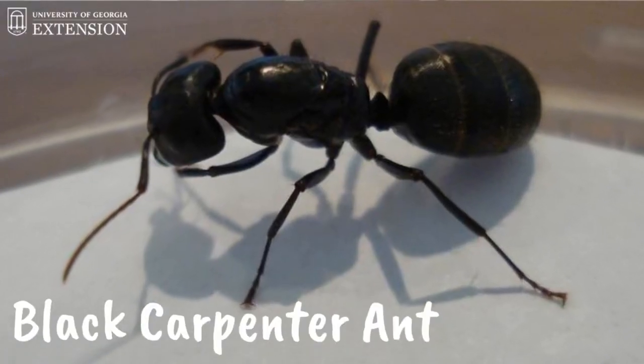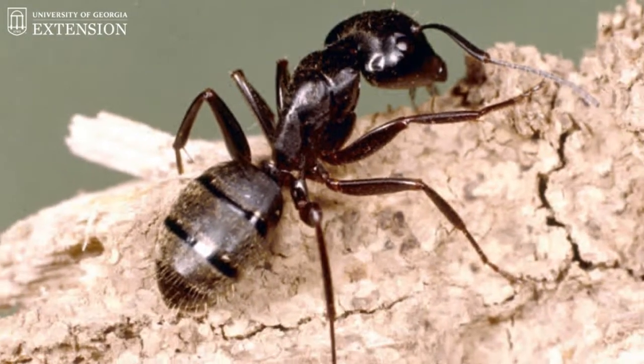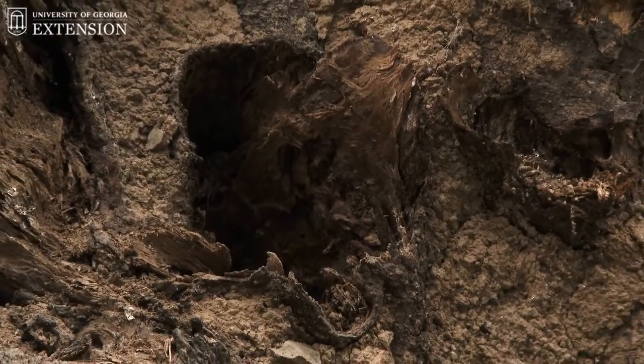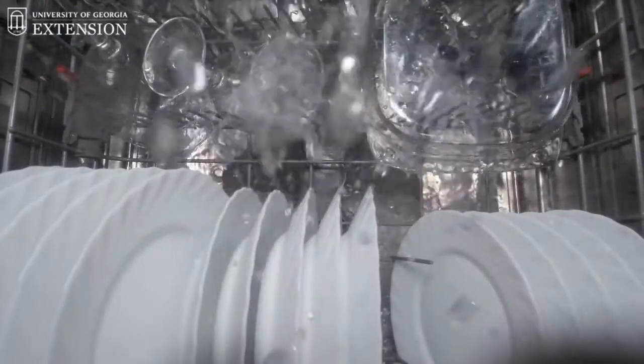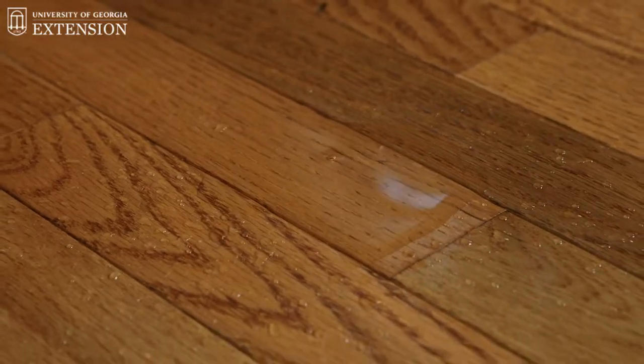The next ant that we're going to be talking about is the black carpenter ant. The black carpenter ant is one of the largest ant species in Georgia. It's black in color and its abdomen has little gold hairs on it. Carpenter ants are mainly found outside in holes of hardwood trees. When carpenter ants are found inside, they're often found in or around dishwashers. They can also be found in insulation, but really they're mainly located where wood has been left wet for a really long time.